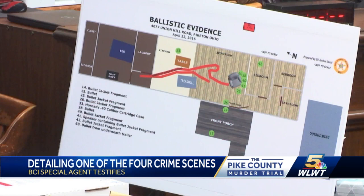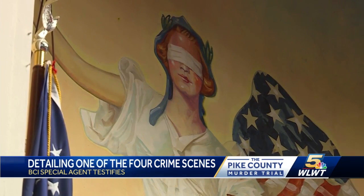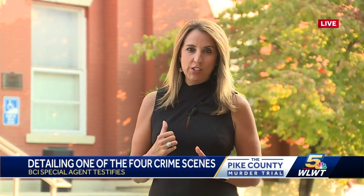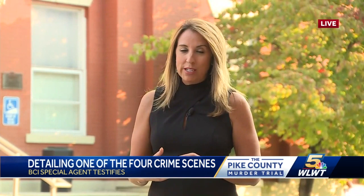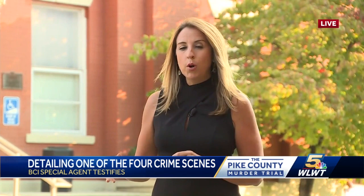In the kitchen and also the living room, Henshaw said they found shoe prints. Other experts were able to form an opinion about the brand and size of the shoe that made that impression. We could not show you that shoe print because the judge ordered the media not to show any photos that included blood. But that testimony becomes important because during opening statements, prosecutors said they had video evidence of Angela Wagner, George Wagner's mother, going to Walmart and purchasing a certain type of shoe prior to the murders.